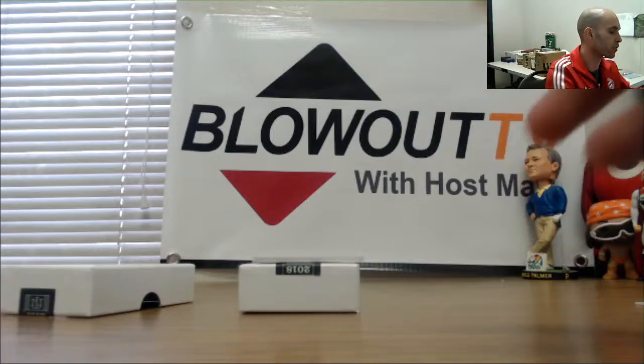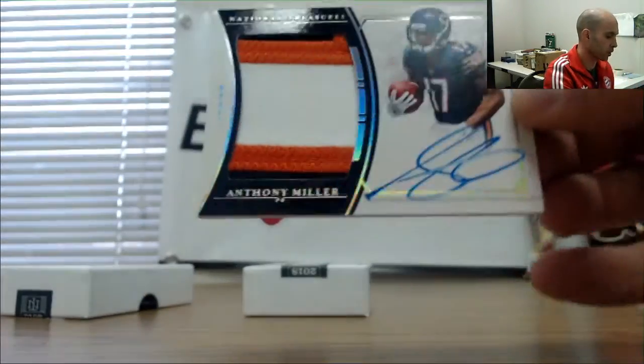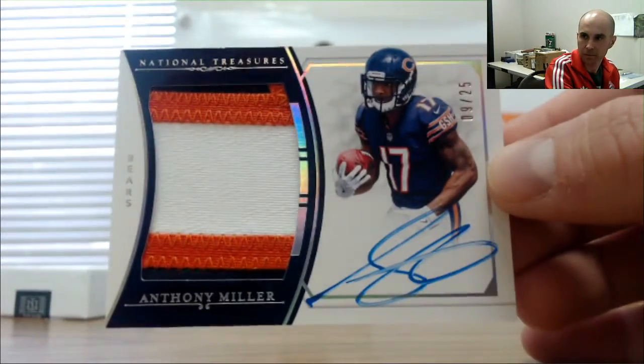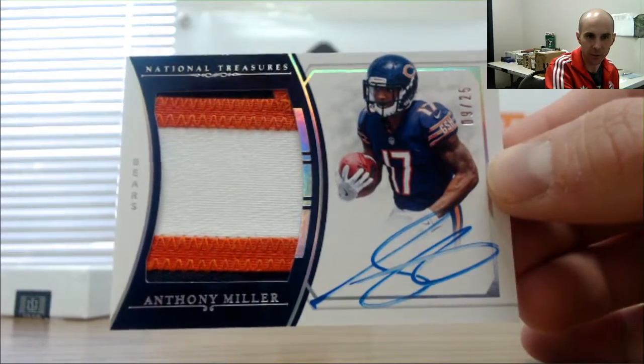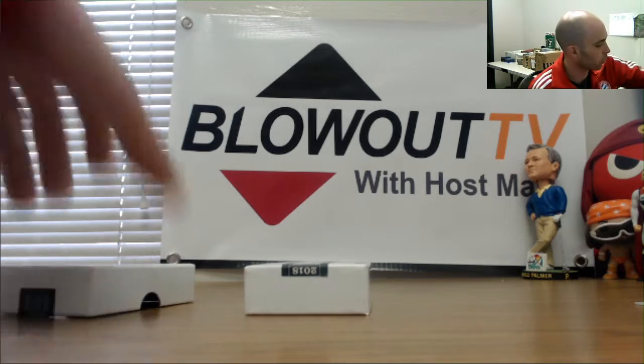And we will finish up with a hit for the nine spot — 9 of 25, three-color patch autograph Anthony Miller — goes to Taylor. Alright, that turned out to be a pretty darn good case, guys: two Barkleys, a Mayfield, Chubb, couple one-of-ones.